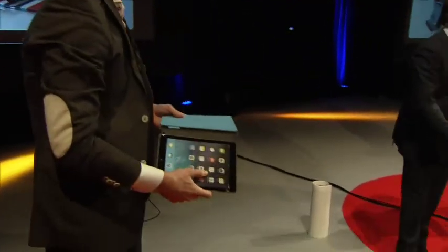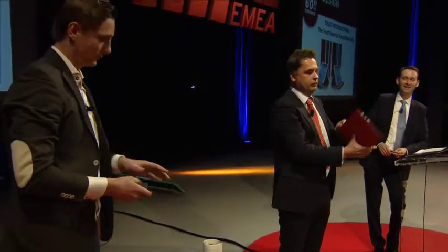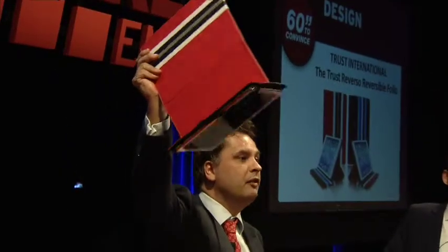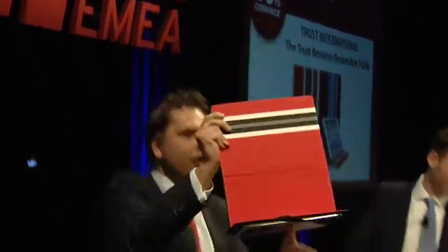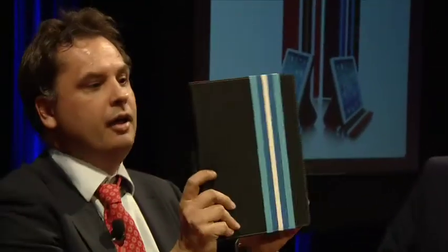Ladies and gentlemen, I'd like to present the new Trust Reversal Folio. It's just a stick and go, and the tablet stays in the folio. And besides, it has a red side. And you also can make it like... this is a little puzzle. And a blue side.